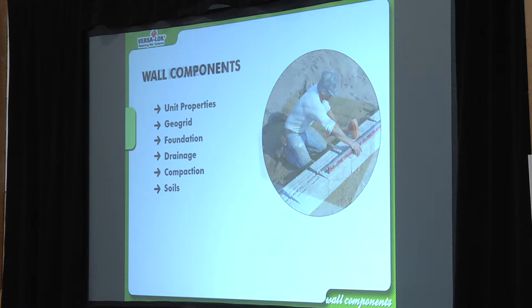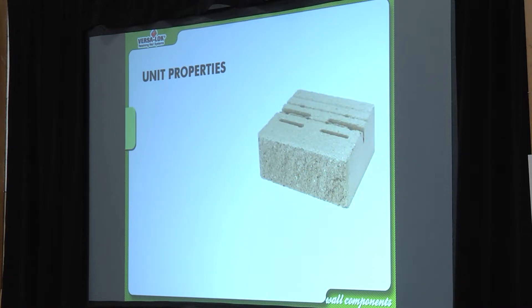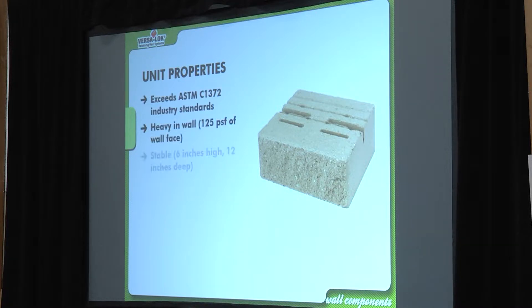If you're not able to identify soils it's going to be a long road. Unit properties: about 125 pounds per square foot at the wall face. This whole slide is going to be on the NCMA test — it exceeds ASTM C1372 industry standards. It's tech jargon for how hard the block is and how much absorption it has.